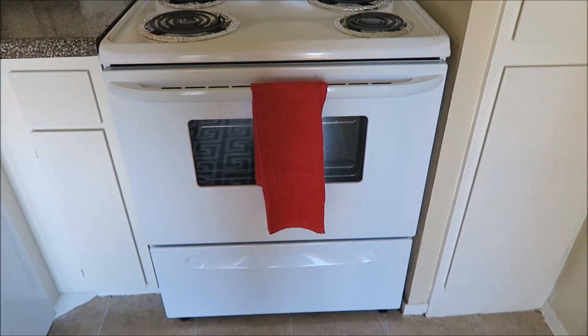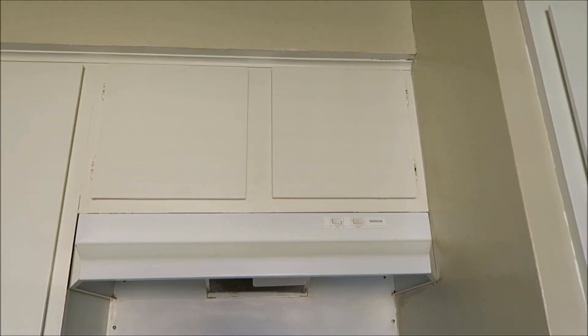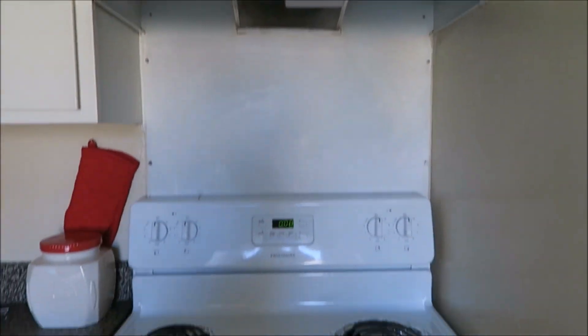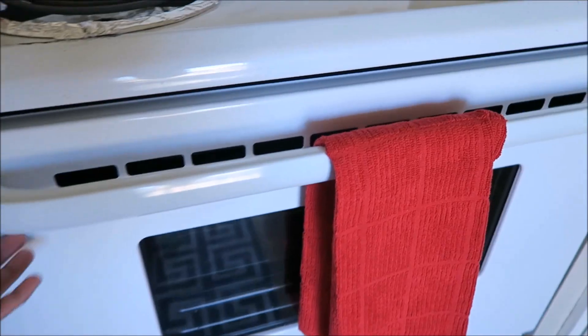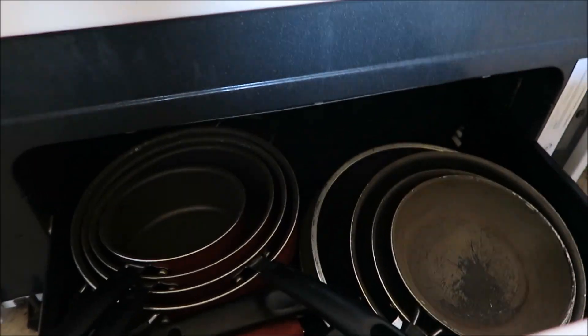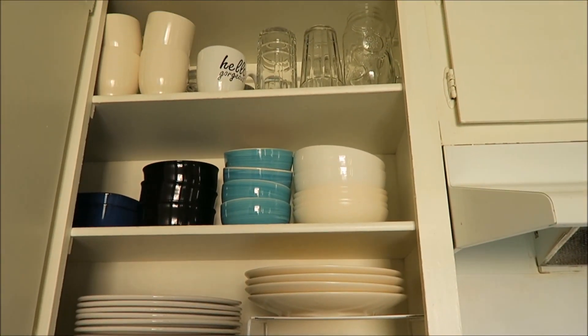Moving on, on this side I have my stove. On top of those cabinets I don't have anything because it gets really greasy and I just hate it. I wrap them with foil so it's easier to clean. On the bottom I have my pots and pans, and over here on this cabinet I have my plates and cups.